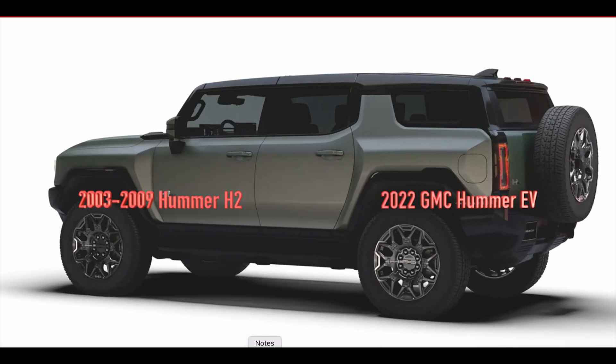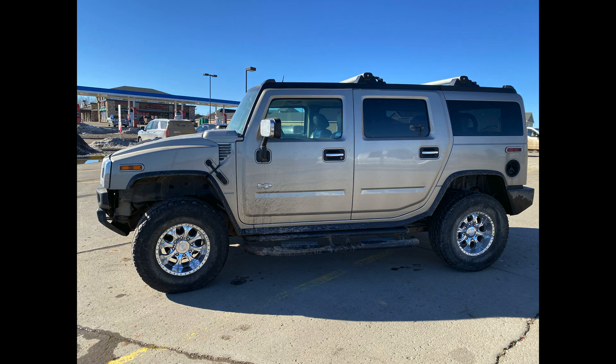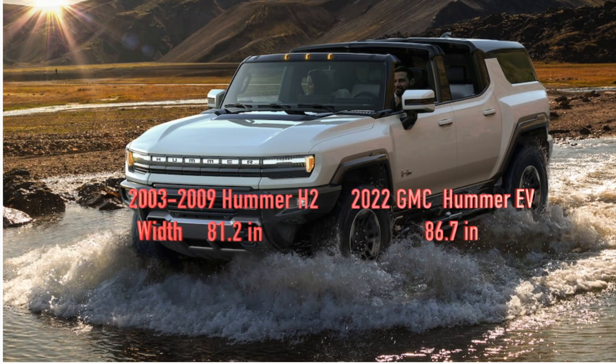We begin with the production date. The Hummer H2 was produced between 2003 and 2009, and the Hummer EV will debut in 2022, but you actually start getting them delivered in 2023.